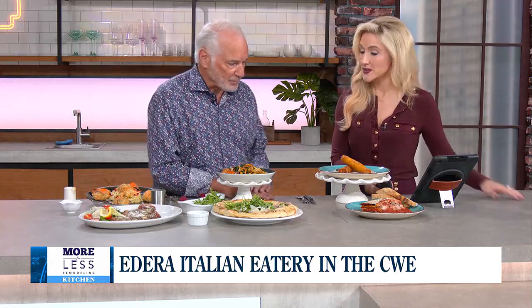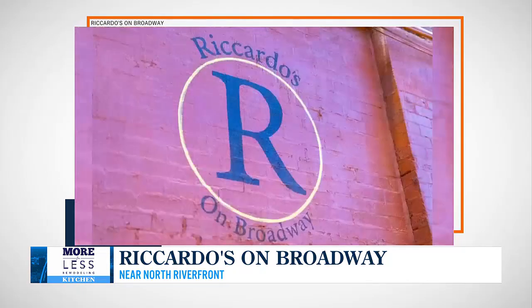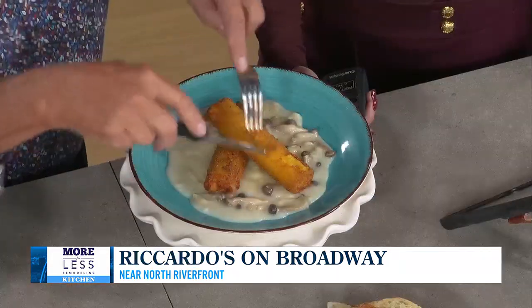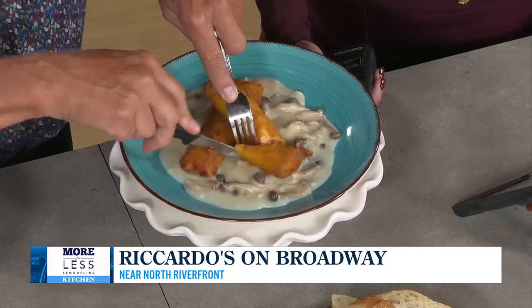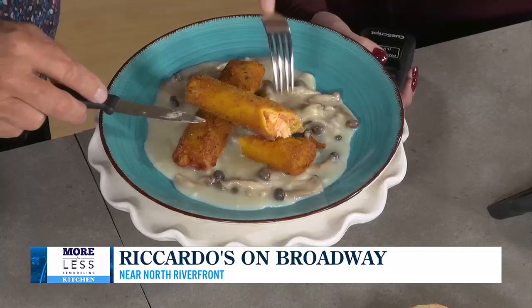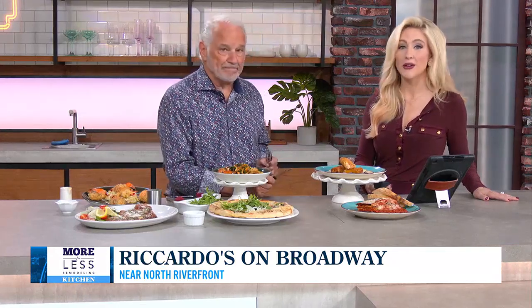As we wrap up, Ricardo's is near north riverfront — it used to be in Lafayette Square and they've revitalized, re-energized, and reintroduced it in the near north neighborhood. Classic items include lasagna. They asked which items to bring back and everyone mentioned practically everything off the old menu. This is a seafood-stuffed cannelloni with lobster, shrimp, and scallops in a mushroom sauce — one of the best items on the menu. They're revitalizing the near north just like Lafayette Square in the late '80s.